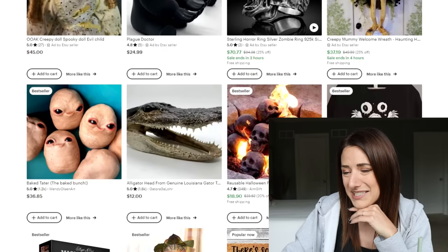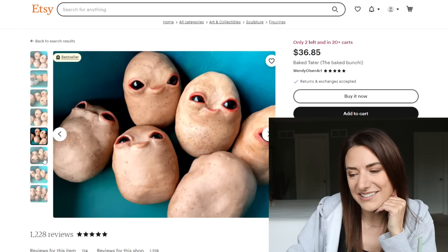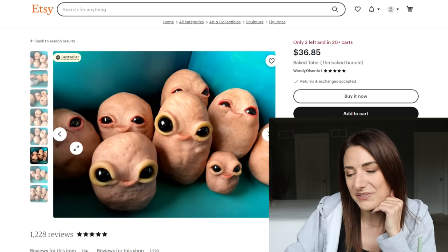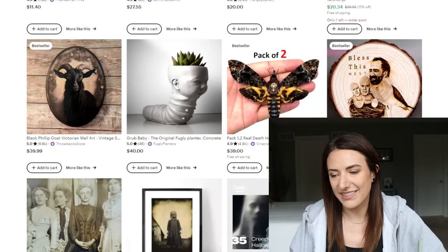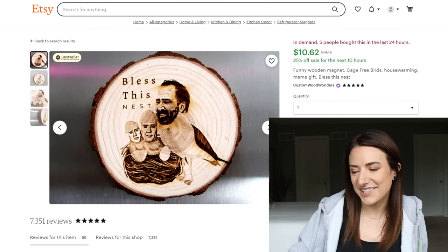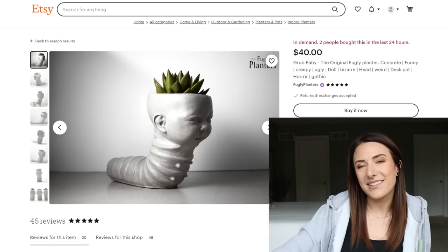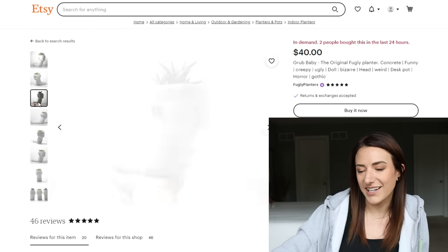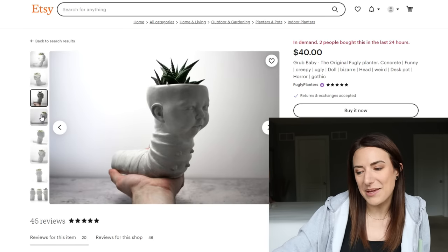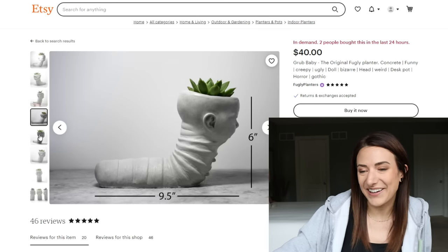Those baked taters look weird — I can't tell if they're endearing or creepy or if they just look like ball sacks. What is up with the Nicolas Cage? These are cage-free birds. Love this planter — this grub baby fugly planter made of concrete. Bizarre looking with a baby head on it. It's four inches by six inches by ten inches, pretty decent size. I kind of love it. We gotta heart that.